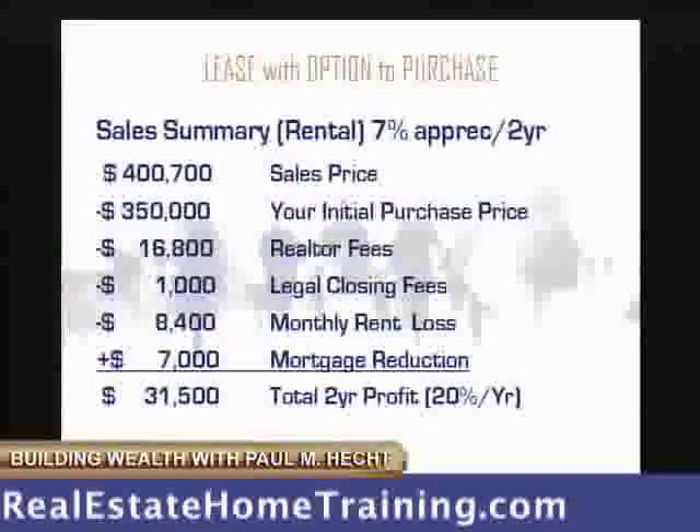If we take a typical rental house and say the market goes up 7% a year and we sell it for $400,000 — we paid $350,000, that's what it would be worth. We pay a realtor to sell it, we've got closing costs, we have a monthly rental loss because we've been paying for this thing for two years. We've been supporting it ourselves and we get some benefit from the mortgage reduction. So at the end of the day, we make $31,000 on a typical rental.